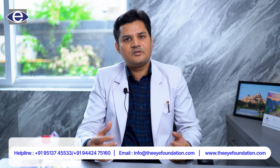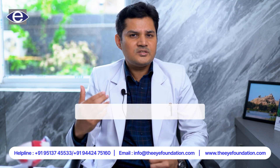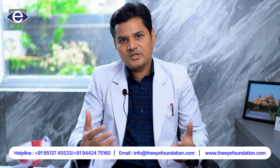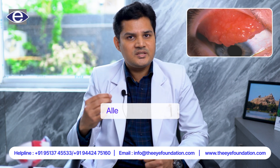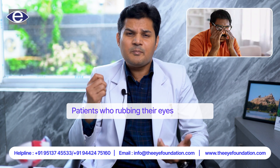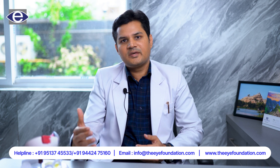What are the causes of keratoconus? Keratoconus is usually associated with a positive family history of keratoconus, and it is also associated with allergic eye diseases and in patients who are prone to rubbing their eyes frequently — they are more prone to develop keratoconus.